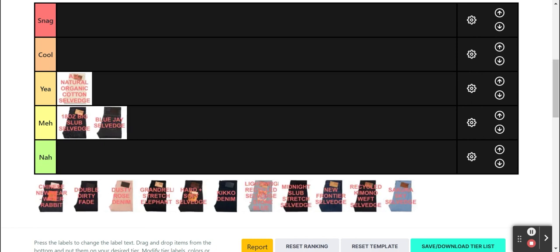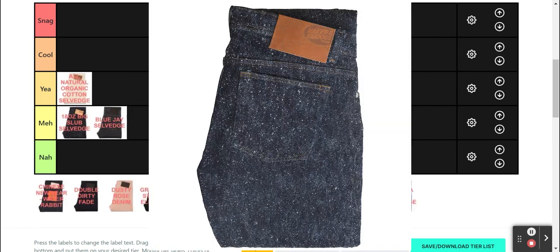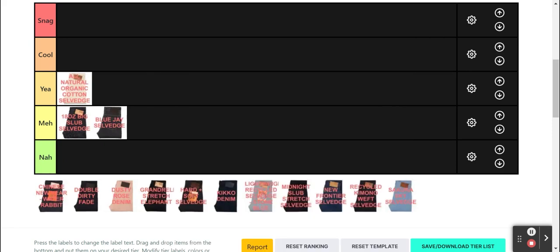I'm not saying that whatever Naked and Famous releases needs to always be out of this world, and I get that most consumers gravitate towards the safer options. But I'd rather see fewer, more unique releases rather than more generic ones like the Blue Jay.